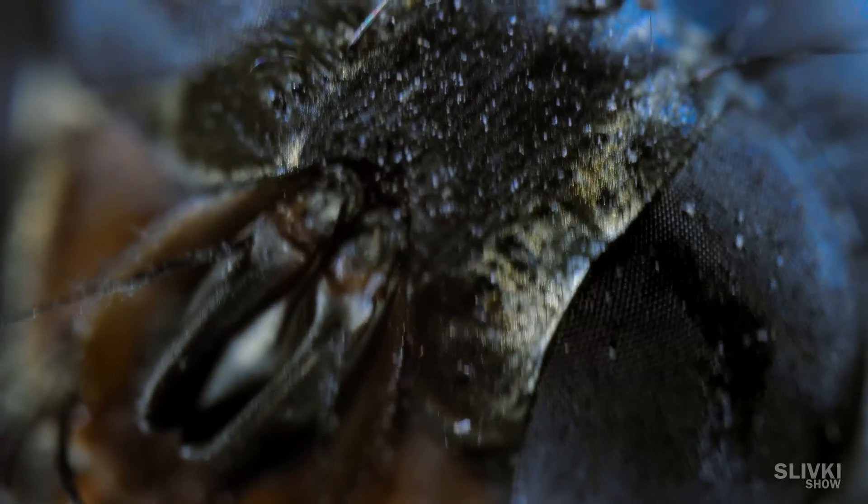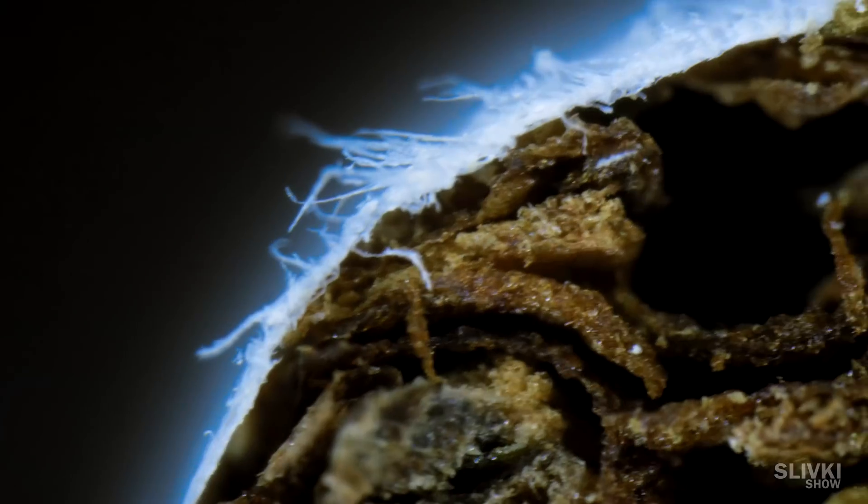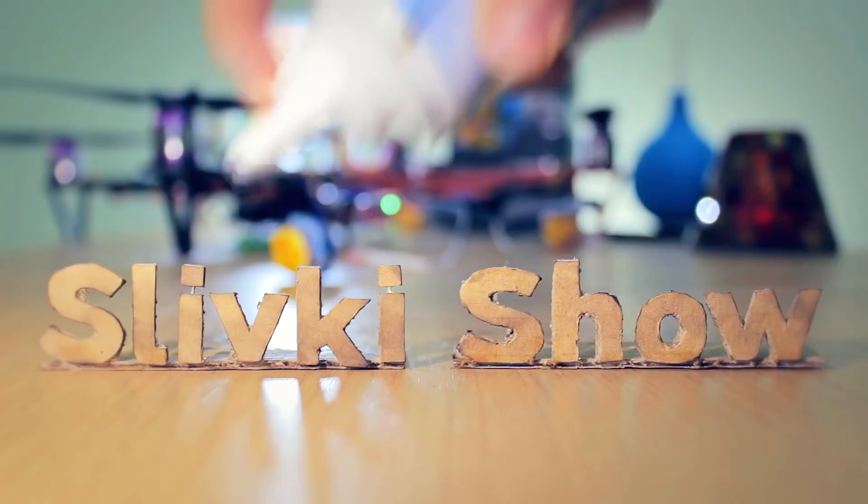It has been a while since we made a video about things under a microscope. In this video, we're going to show you something special.